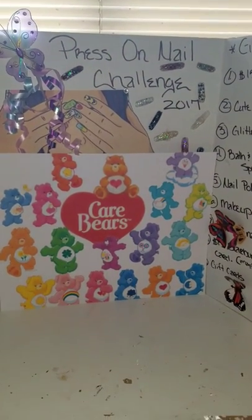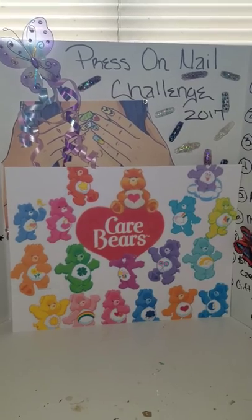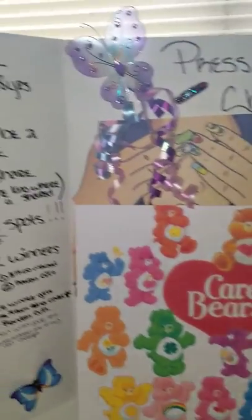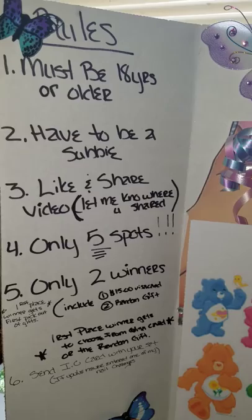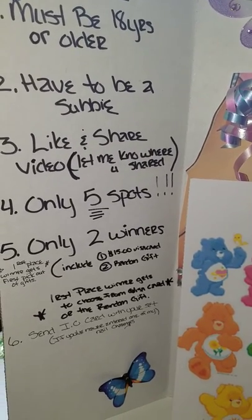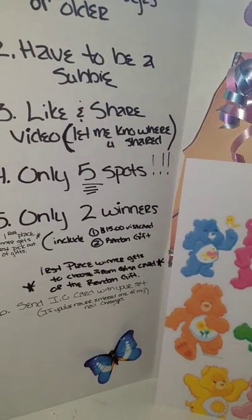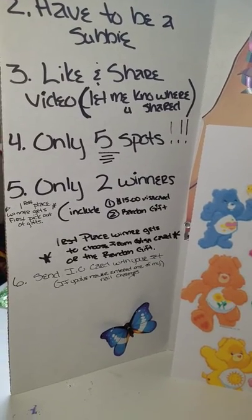What's up YouTubers, it's Issue Girl. I do nails and I am back with the challenge for this month — the theme is Care Bears. The rules are: you must be 18 years or older, you have to be a subscriber, and you must like and share the video. Let me know where you shared in the comment section. I only have five spots, guys.